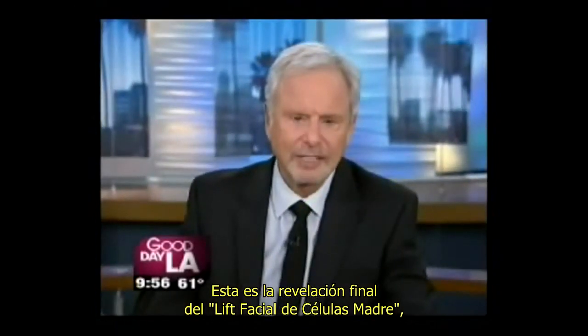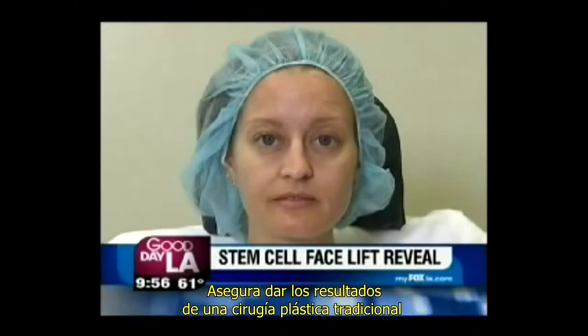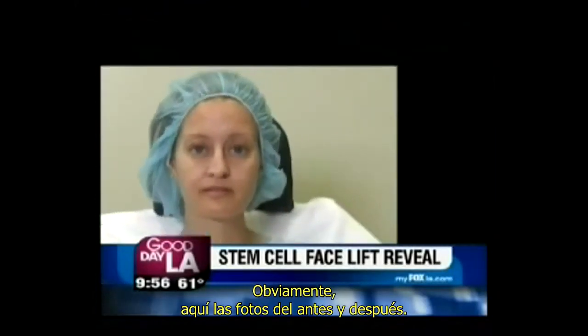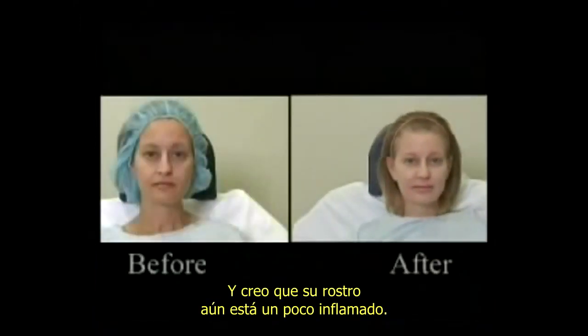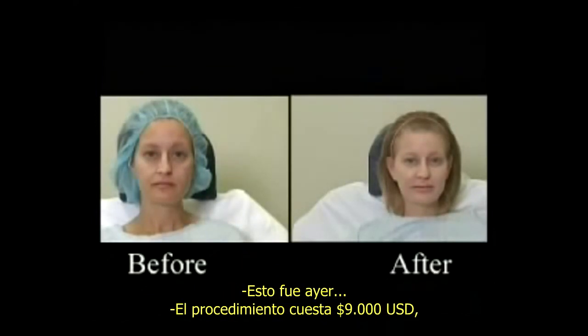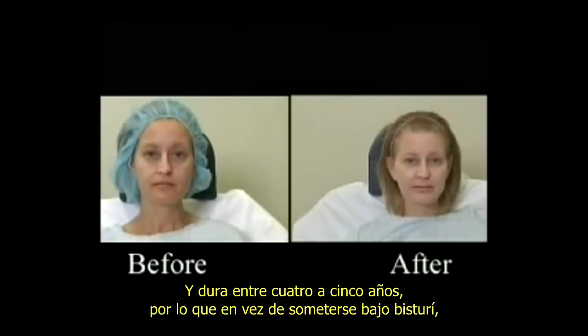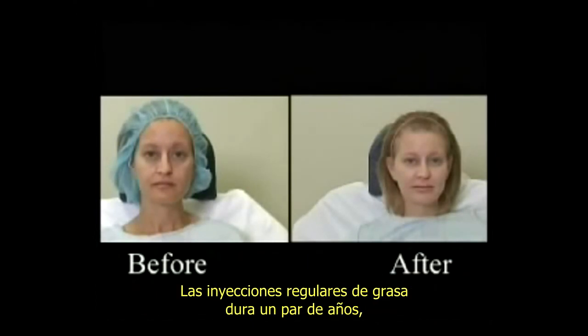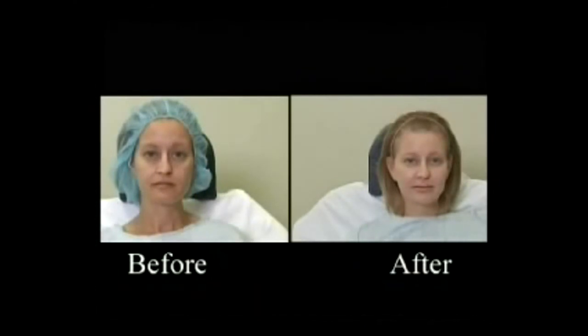This is the final reveal of that stem cell facelift we showed you yesterday. It claims to give you results of traditional plastic surgery without going under the knife. This is obviously the before shot, and here is after — can you see the difference? Oh yeah. And your face is probably still a little swollen. This is from yesterday. The procedure cost about $9,000, done by Dr. Nathan Newman, and it lasts for five years. Instead of going under the knife, a lot of people are doing injectables. The regular fat injectables last a couple of years — this, because of stem cells, lasts five. We haven't had a five-year test yet, so we don't know. Maybe she could be our test.